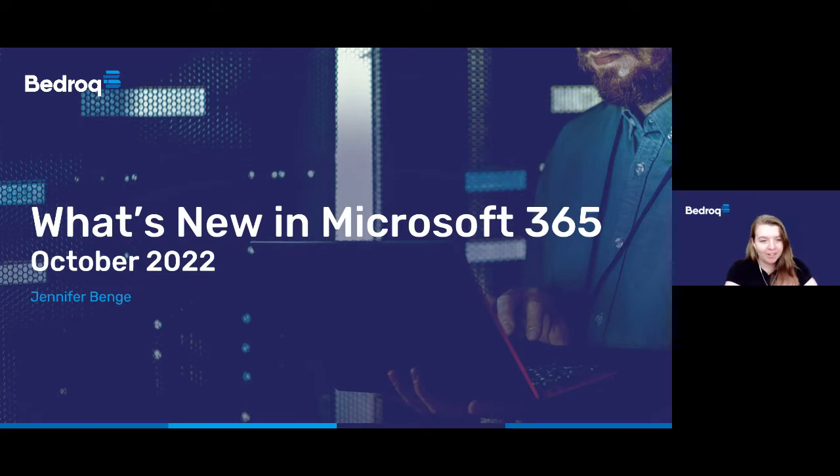Hello, welcome and thank you for joining us today for the next webinar in our What's New series. In today's webinar we'll cover some of the newest features in Microsoft 365 that you can implement in your business.